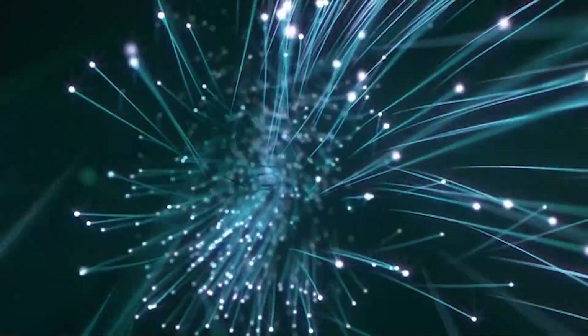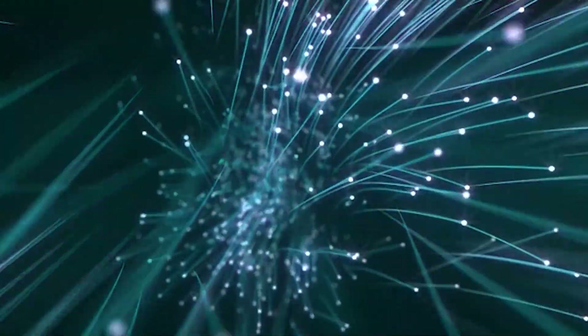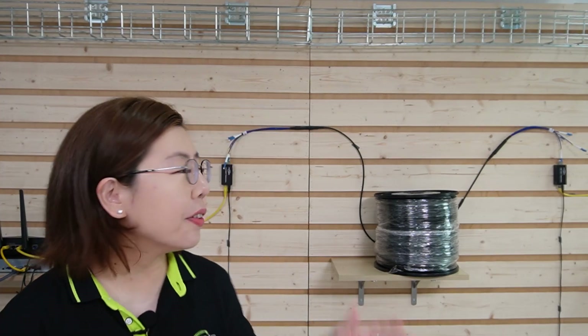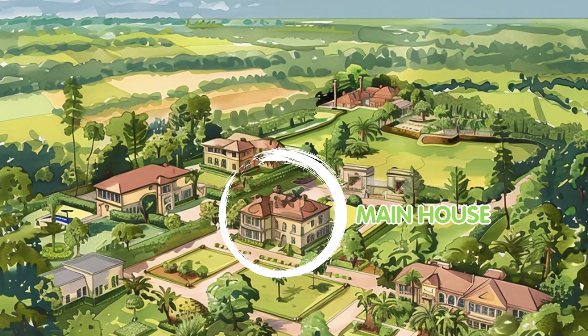Fibre optic cables also provide significantly higher bandwidth than copper cables, allowing them to support the ever-increasing demand for speed and data capacity in both commercial and residential internet use. They're also more secure from a data security perspective — the data they carry is transmitted using light, making it extremely difficult to tap compared to traditional copper cables. This aspect is crucial for maintaining the integrity of data being transferred, especially in a sensitive environment. So how do we set it up? First, you need a fibre optic cable, specifically one that's pre-made for outdoor use, to withstand the environmental factors between the main house and the cottage.